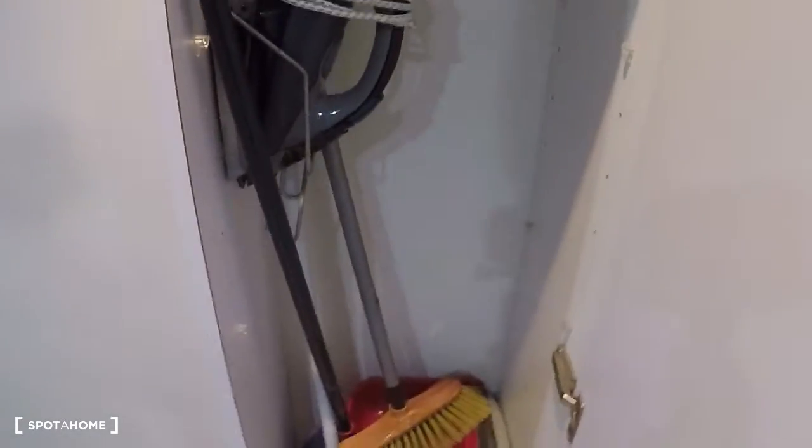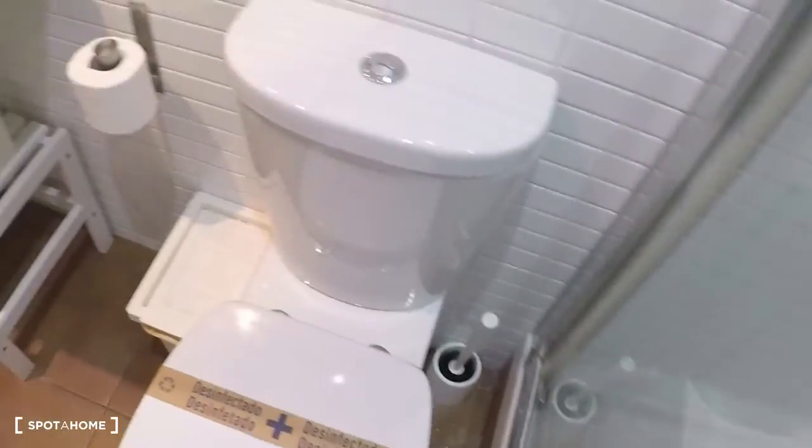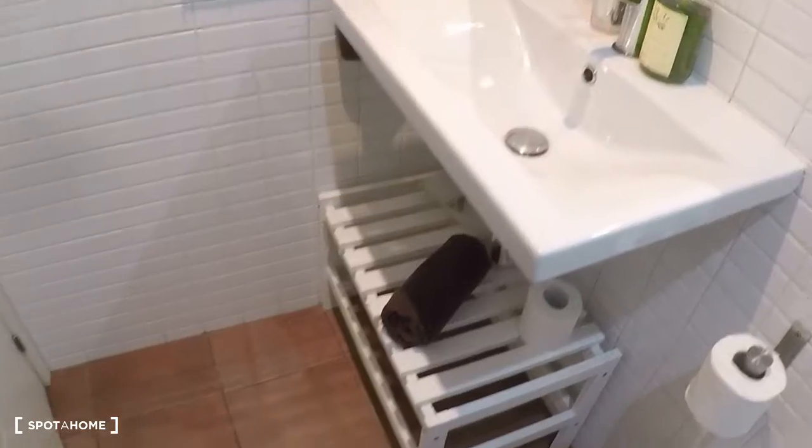Here you have two cabinets — the security box and some storage space for kitchen stuff. And this is the bathroom with a shower and toilet.